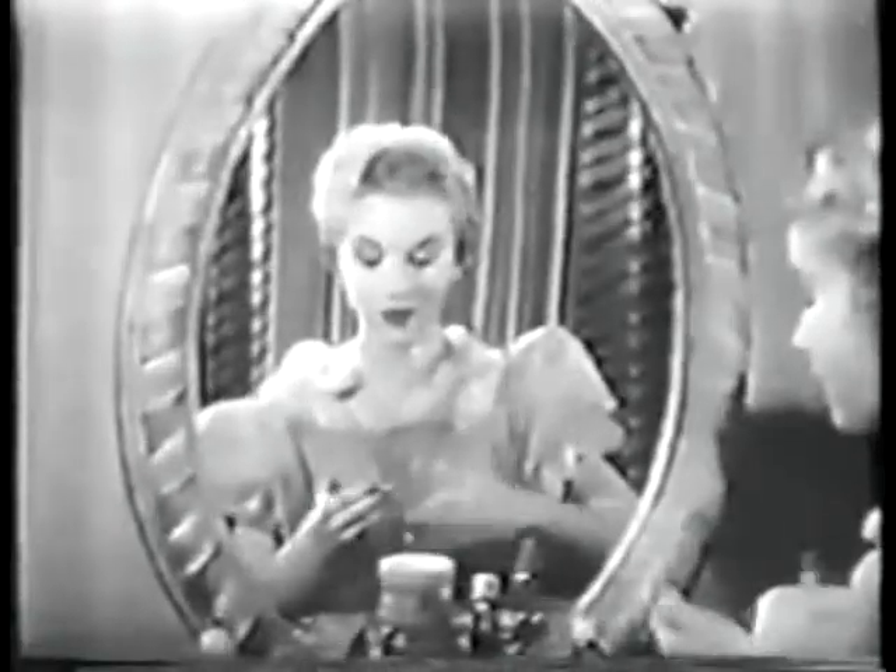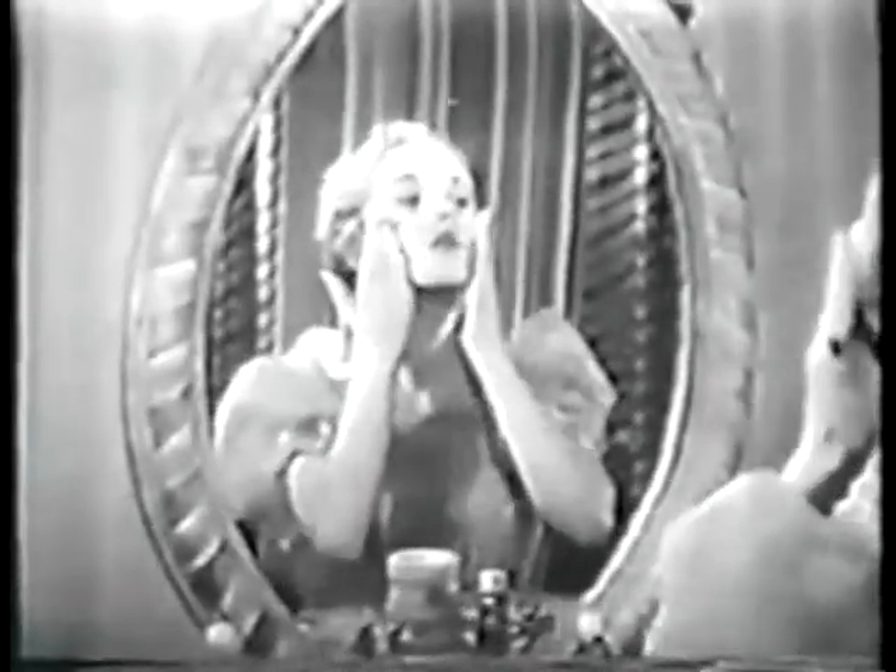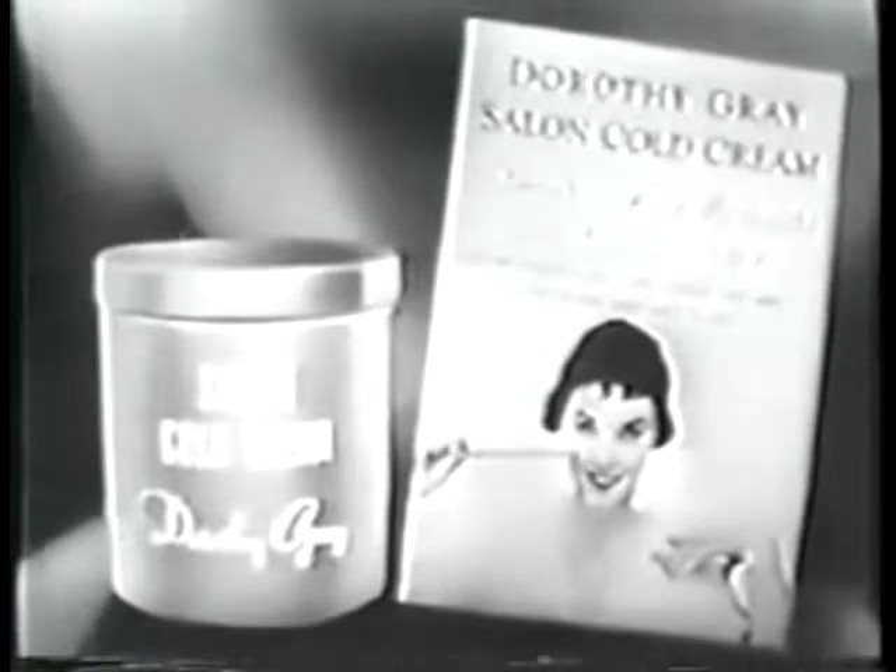That's why Salon Cold Cream is especially recommended for a young complexion. A clean skin is a healthy skin. And your skin will look smoother and clearer when you use Dorothy Gray Salon Cold Cream. It's so quick and easy, too — it takes no more time than improper cleansing.